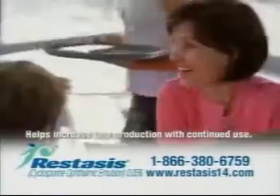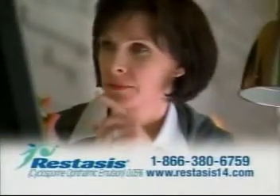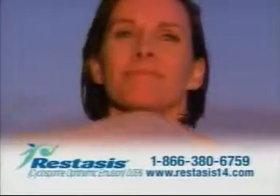Restasis helps increase your natural ability to produce tears, which may be suppressed by inflammation due to chronic dry eye. It should not be used by patients with active eye infections and has not been studied in patients with a history of herpesviral infections of the eye. The most common side effect is a burning sensation.